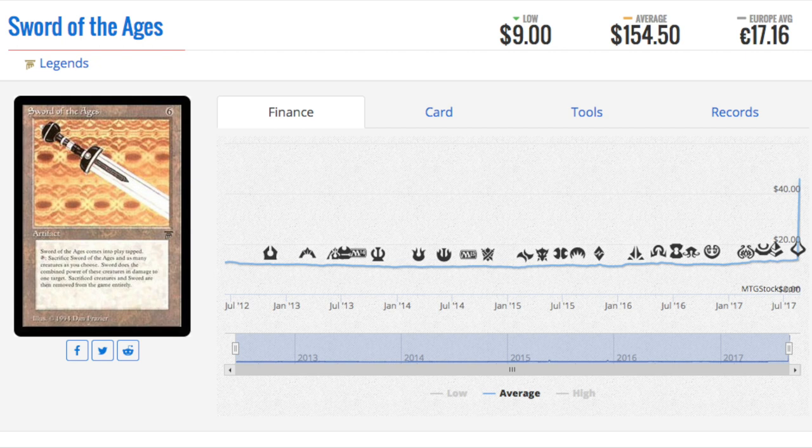They can just sell their entire collection. I've seen collections — so instead of having a bulk collection from Legends, now you have a valuable collection from Legends — and that can be sold on Craigslist or eBay relatively easily. I do not think these prices are going to stick, but that doesn't mean there's not the opportunity to sell out.